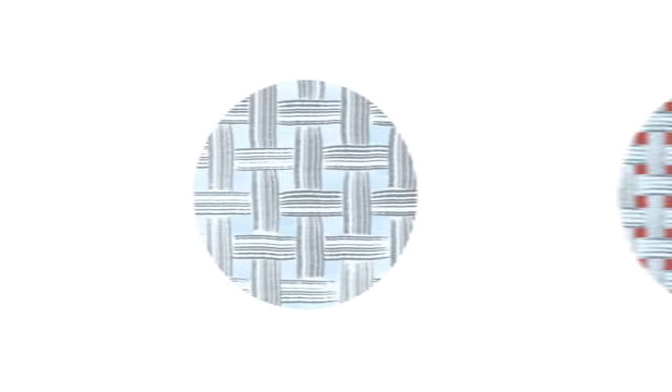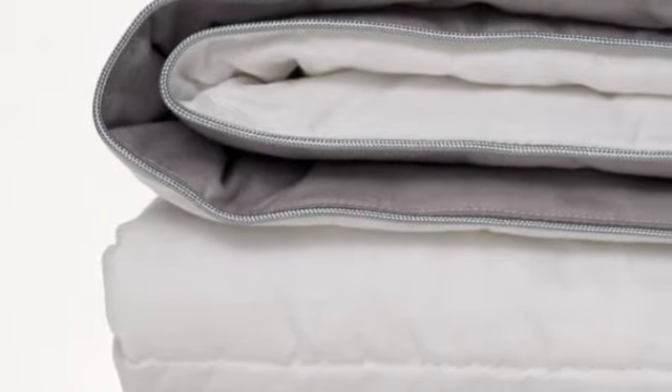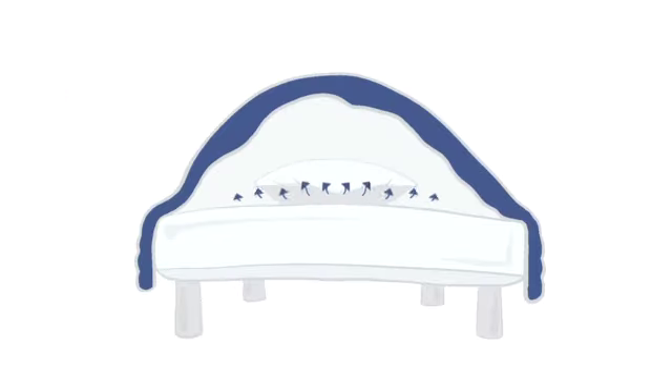But silk is different. It's naturally thermoregulating. Its porous structure means that when the temperature is too high, the silk absorbs moisture and heat. When the temperature is low, moisture and heat is discharged from the silk to keep your skin dry.